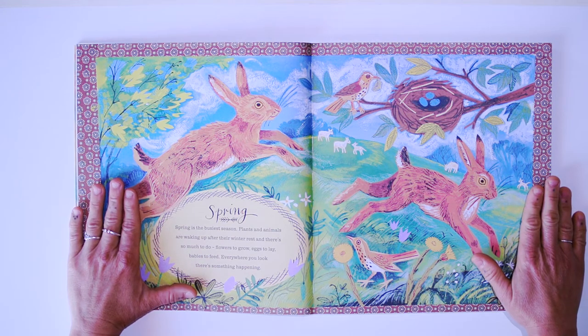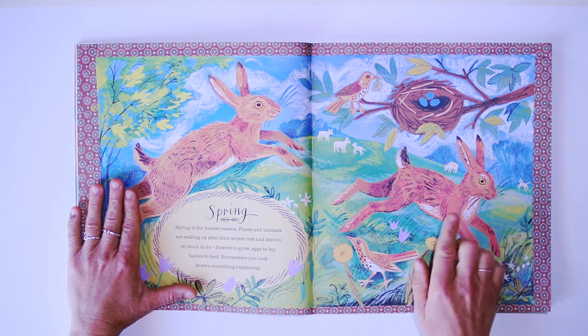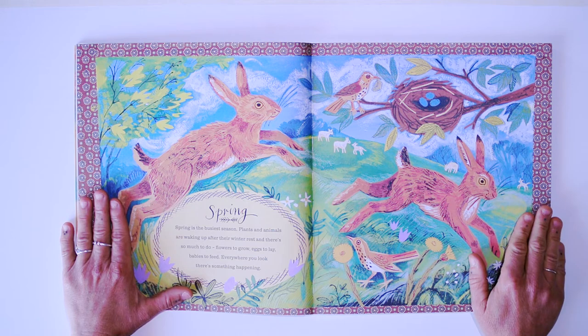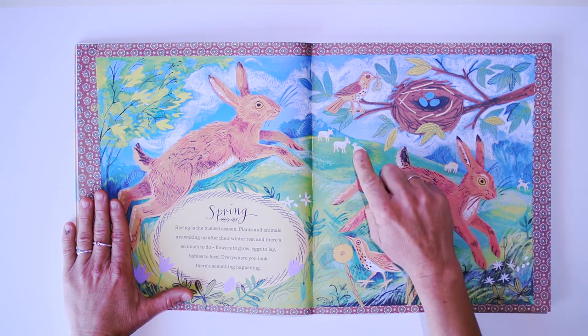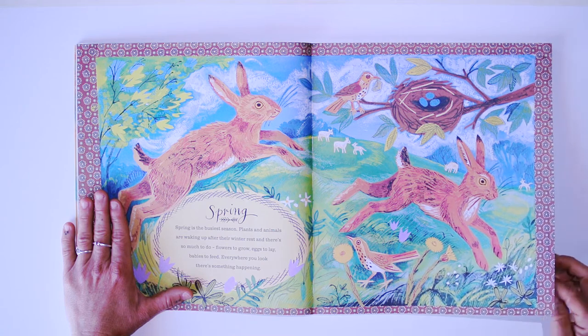Spring is the busiest season. Plants and animals are waking up after the winter rest, and there's so much to do — flowers to grow, eggs to lay, babies to feed. Everywhere you look, there's something happening.